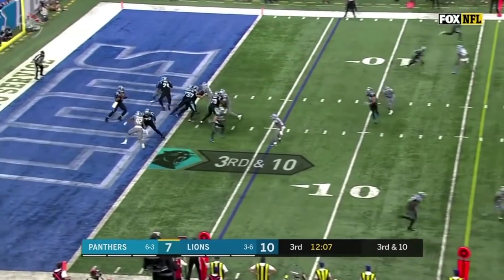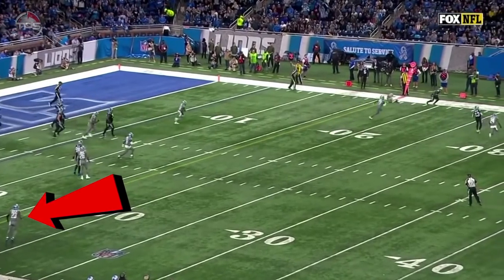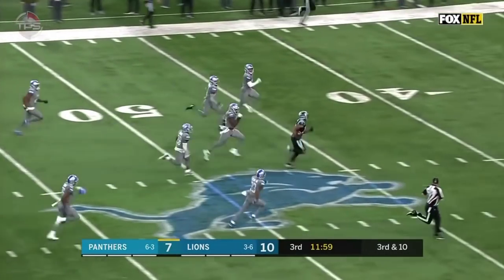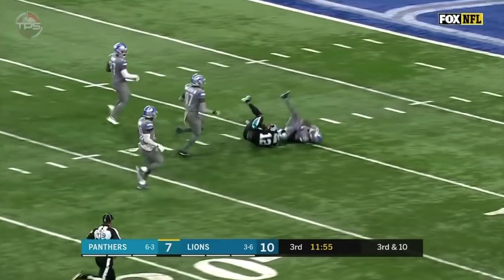Panthers must get to the 16-yard line. Newton throws to the outside, and the catch is made by D.J. Moore. Still going across midfield, inside the 40, the 30, and finally tackled.